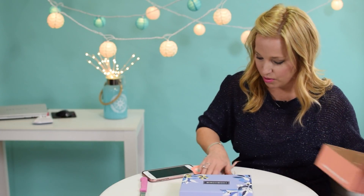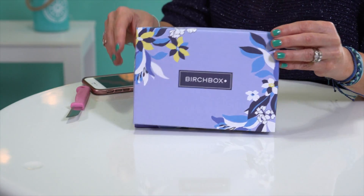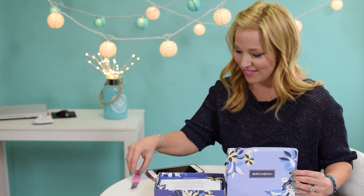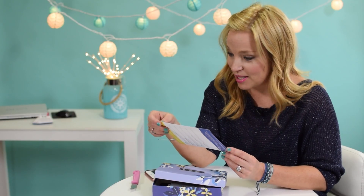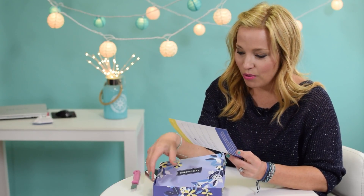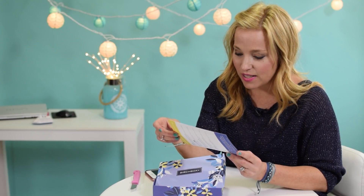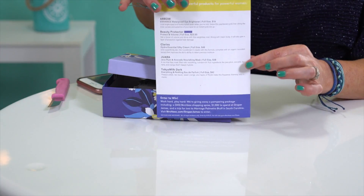Let me take it out and show you for a moment while I get rid of the box materials. There it is in all of its springtime glory — isn't that gorgeous? I sometimes like the boxes as much as I like the stuff inside. The card reads: 'Hey y'all, in honor of Women's History Month, Draper James, my southern inspired lifestyle brand, and I have teamed up with Birchbox to bring you a box we're calling Pretty Mighty.'